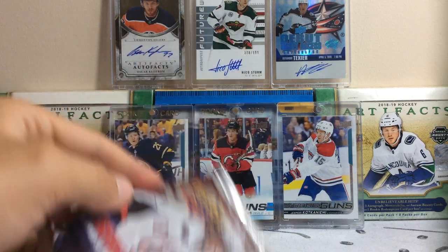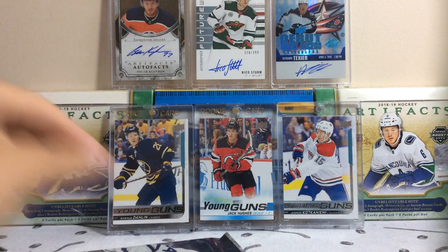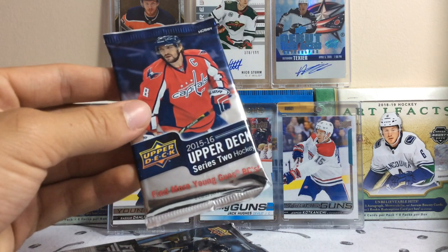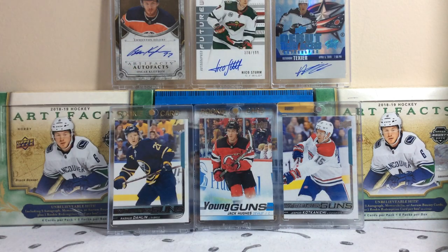Here we go. We got Series 2 09-10, 18-19 Series 1, and then 19-20 Series 2. We've got a hobby pack of Full Force 15-16, Upper Deck Series 2 15-16, and then Upper Deck Series 1 19-20. So let's get going on today's break.